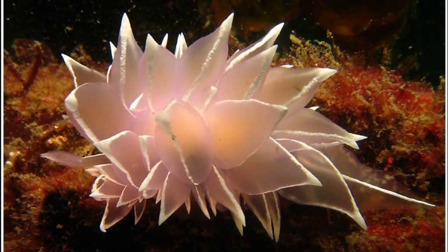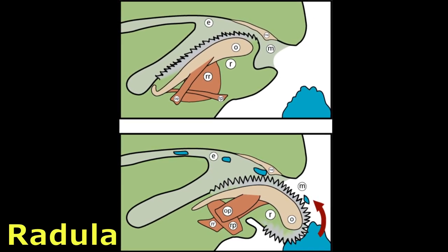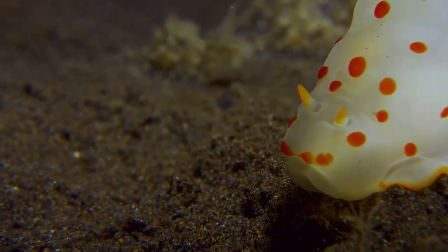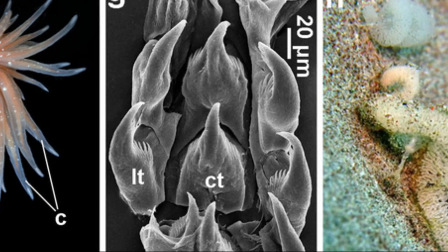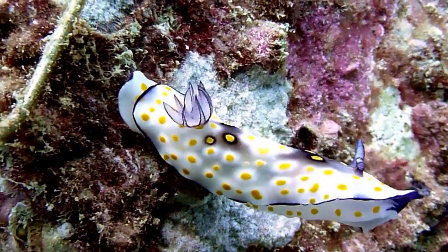Nudibranchs are carnivores. Most feed with the help of their radula, also known as the rasping tongue. The mouth, which contains the radula, is on the underside of their head. The radula shreds prey into small pieces for eating. It is composed of rows of chitinous teeth. The old teeth are continuously replaced by new rows of sharp teeth.